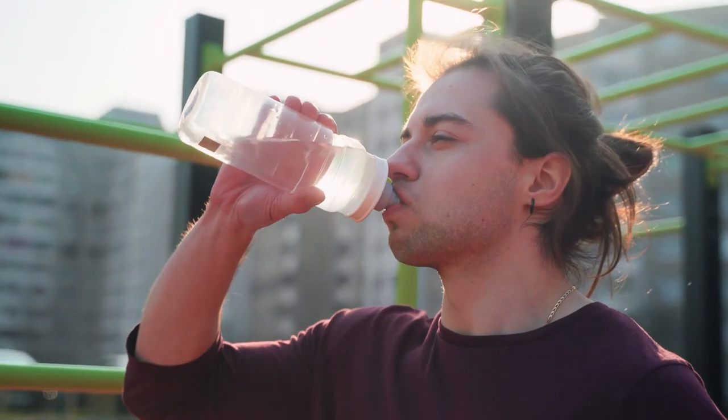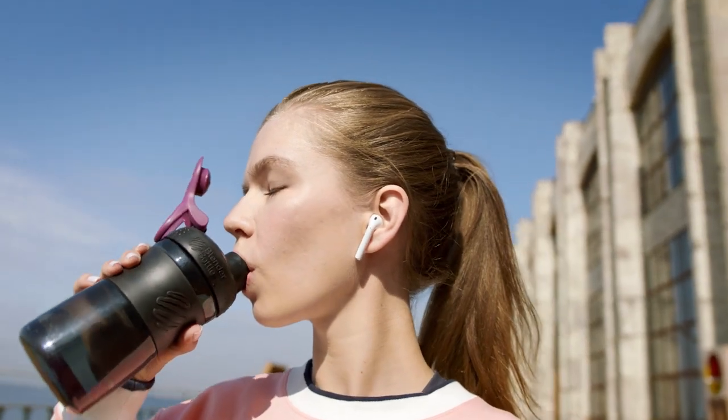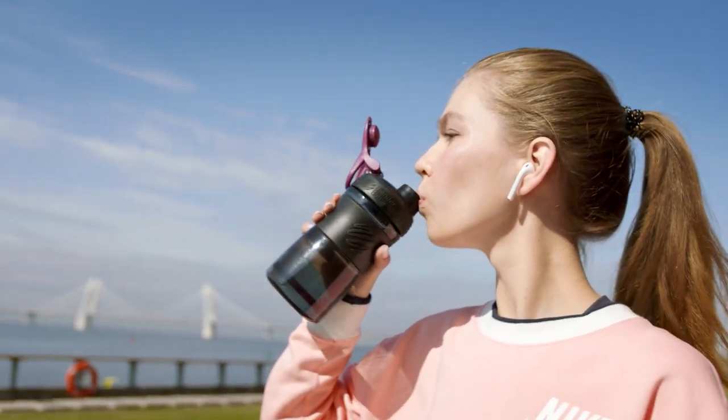Drinking water is vital for your health. Science says 4 to 6 glasses daily will keep your body well hydrated. But not everyone tracks how much water they've drank throughout each day. Lack of hydration will definitely reflect on your overall health and body.